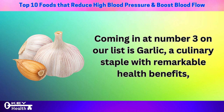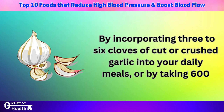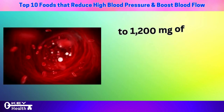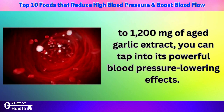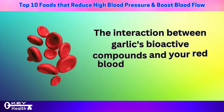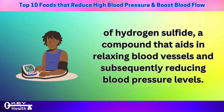Coming in at number 3 on our list is garlic, a culinary staple with remarkable health benefits, particularly for managing blood pressure naturally. By incorporating three to six cloves of cut or crushed garlic into your daily meals, or by taking 600 to 1,200 milligrams of aged garlic extract, you can tap into its powerful blood pressure-lowering effects. The interaction between garlic's bioactive compounds and your red blood cells triggers the release of hydrogen sulfide, a compound that aids in relaxing blood vessels and reducing blood pressure.